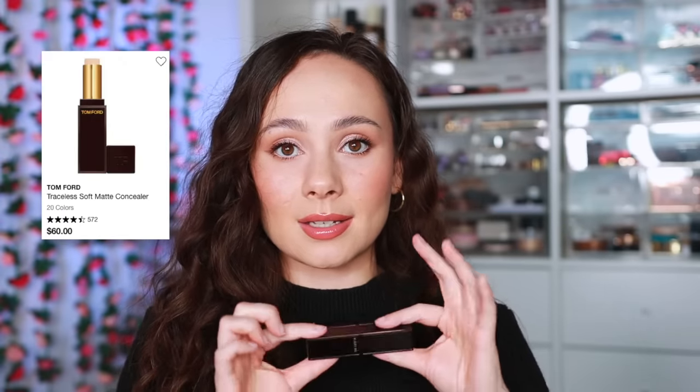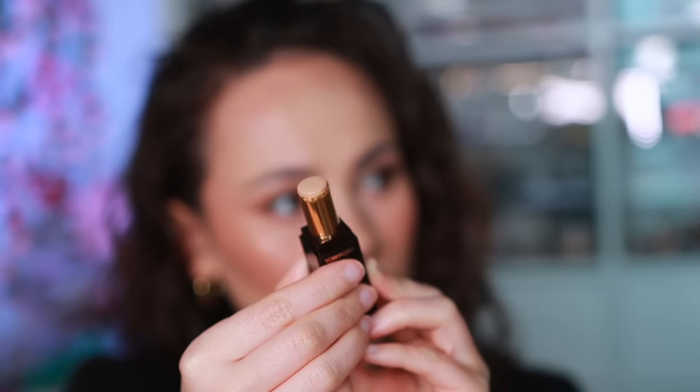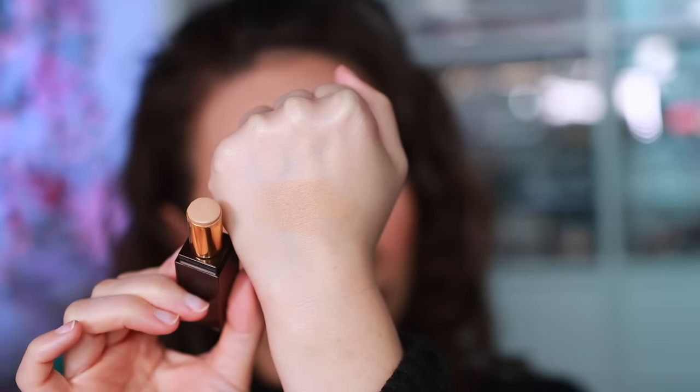For Tom Ford — the foundation stick has been taken off the website, so we'll go with the second best: the Traceless Soft Matte Concealer Stick, which is like the foundation stick but in concealer form. It's quite natural — I use this just on my under eyes where I have a little blue and purple, blend it out, and I don't need to put any other makeup with it. It's very traceless and gives a soft look to the skin. Expensive, but that tracelessness is what makes it worth it.